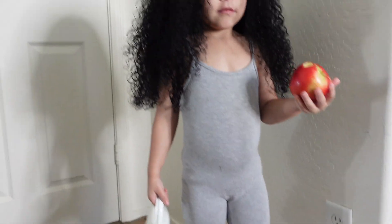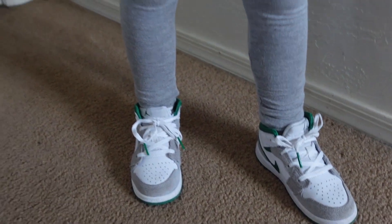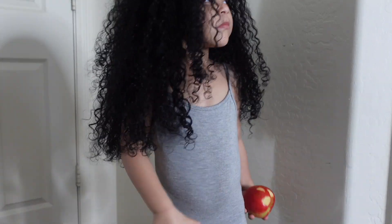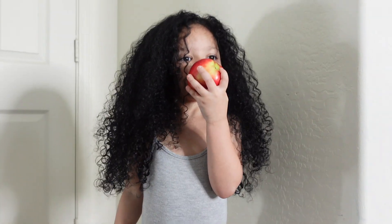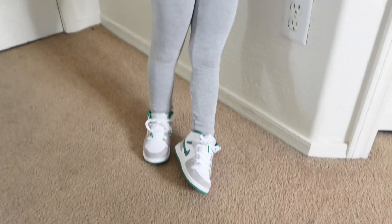Now she's just wearing this gray bodysuit that I got from Fashion Nova along with her Jordan 1s — they just have like some gray, white, and green in them — with that same white purse. I'm thinking of maybe throwing a jacket over just in case we go somewhere and it's cold. But yeah, this is a cute little summer-spring outfit. I really like it. This is a 10 — it might be just me since I'm the one styling her, so I'm a little bit biased leaving the ratings.